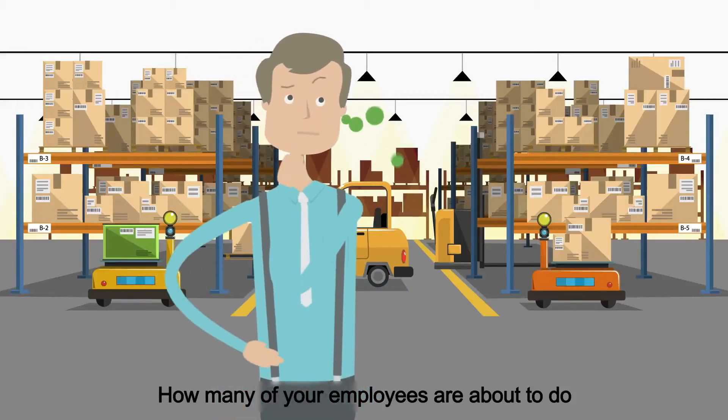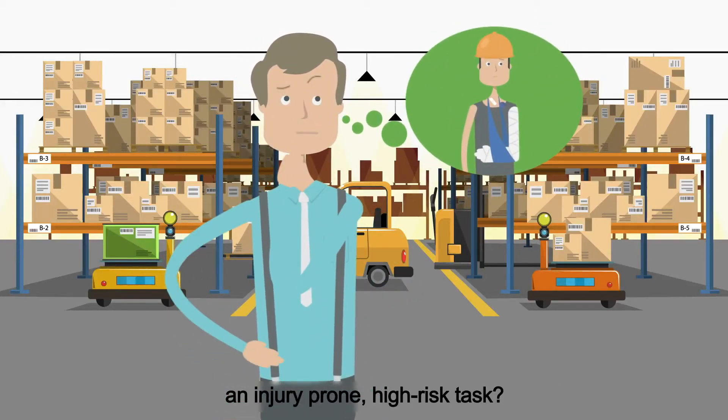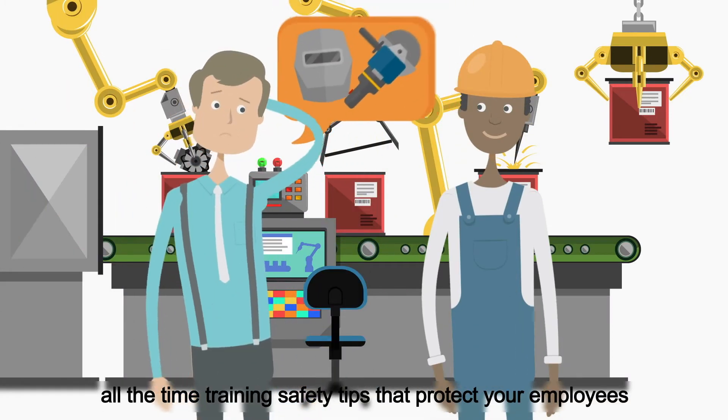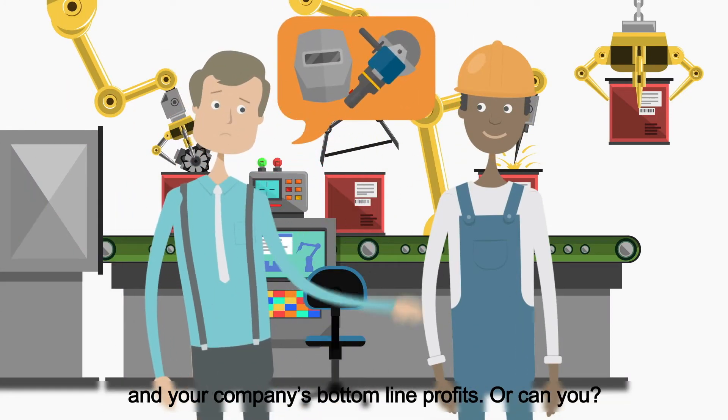How many of your employees are about to do an injury-prone, high-risk task? You can't be everywhere all the time training safety tips that protect your employees and your company's bottom-line profits. Or can you?